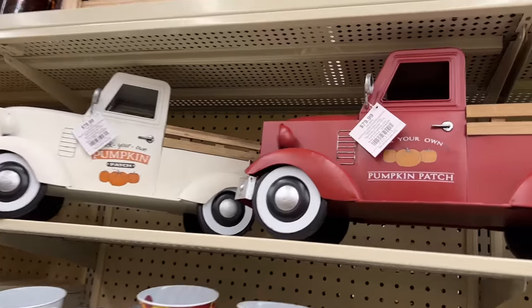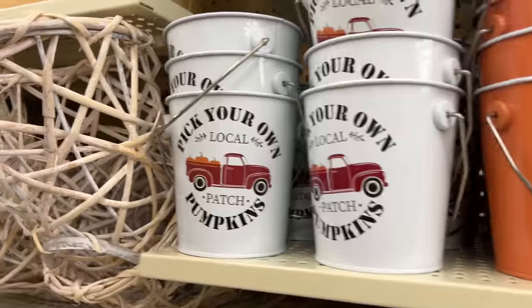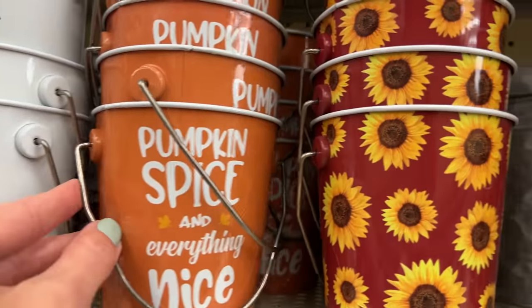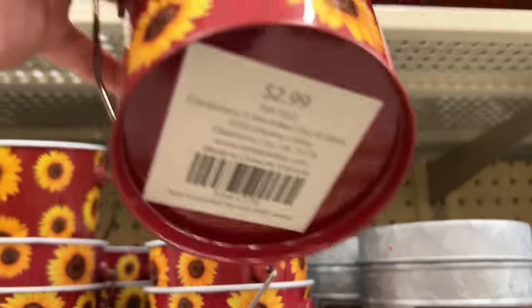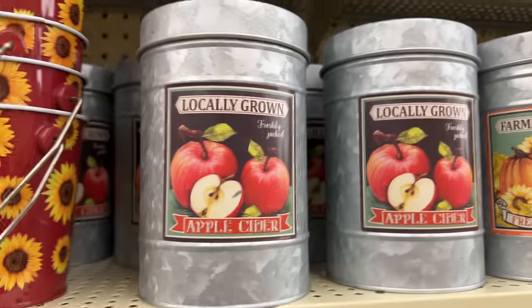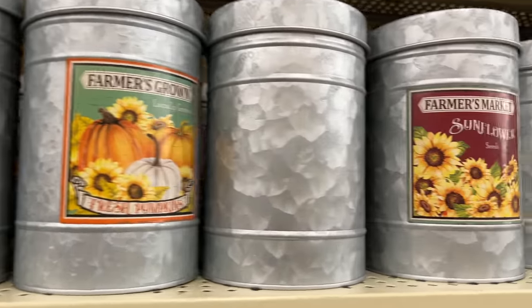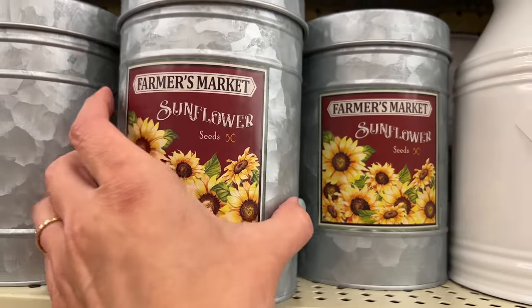Of course, here are the famous farmhouse trucks — a white and a red version at $79.99. Then they have a couple types of pails: one says 'pumpkin spice and everything nice' at $2.99 each. They also have these galvanized containers with lids featuring different images on the front — great on any kitchen shelf, maybe hiding that special candy we like to have in the fall.